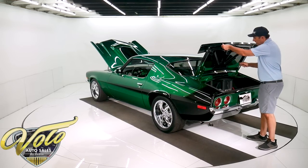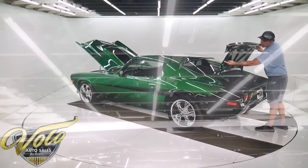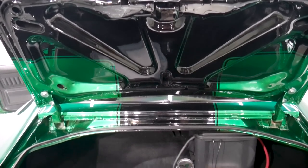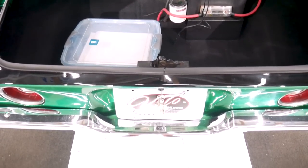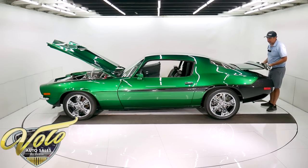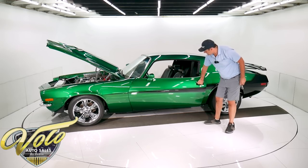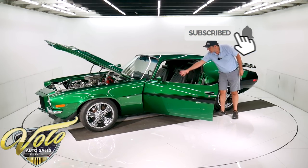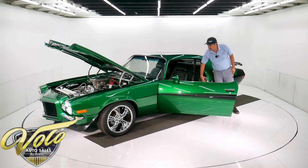Trunk compartment — it's all carpeted and lined, all solid. Check this out: the stripe matches the bottom of the trunk, the same as the top is on the bottom, right into the jam, and it's all painted beautifully. The trunk doesn't want to stay up on its own, but really neat detail. Same thing in the door jam — this stripe is in the door jam, same detail, painted beautiful. It's got some billet polished vent covers.